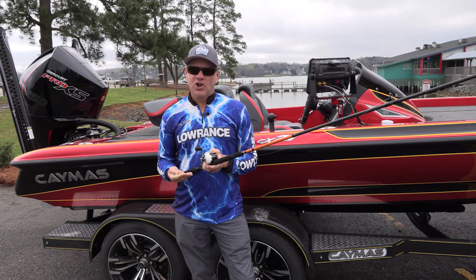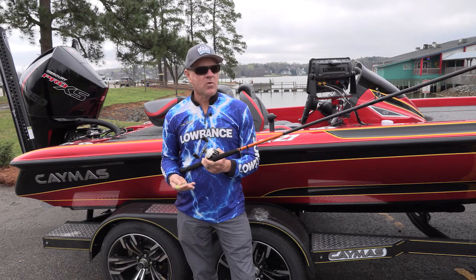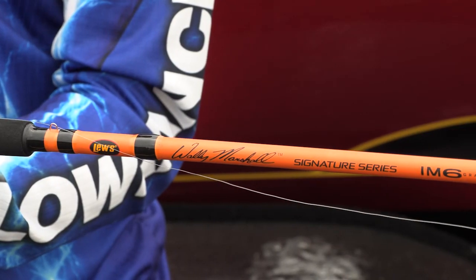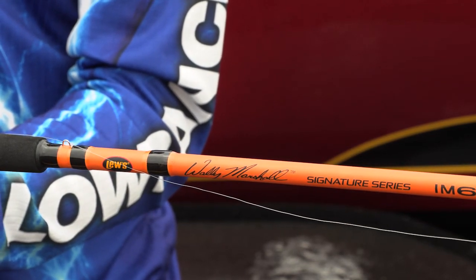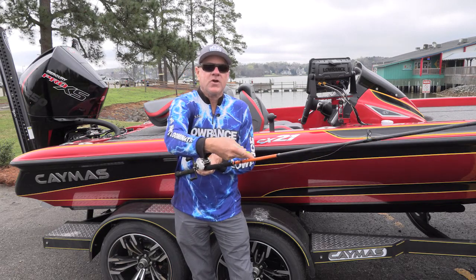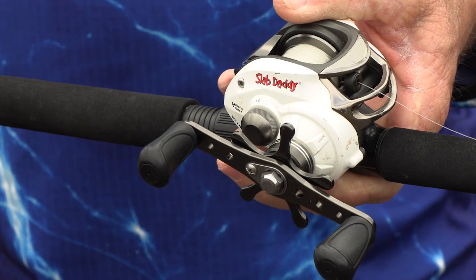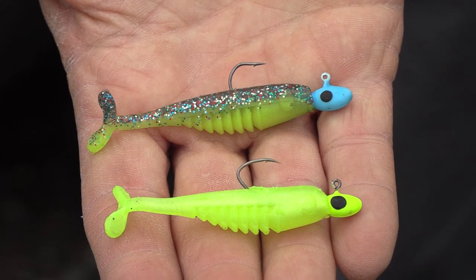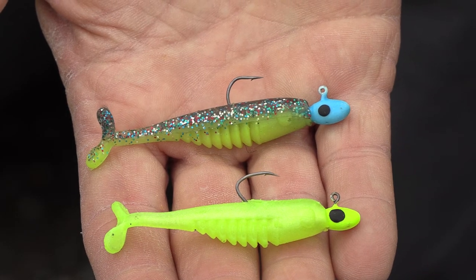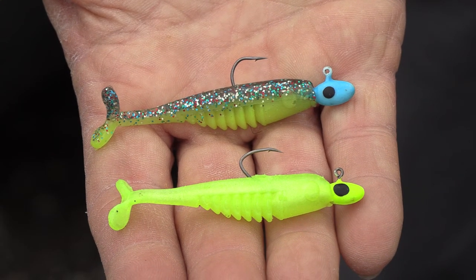You do need specialized gear to long line for crappie - you need good rod holders and good long rods. These are the Lou's Wally Marshall Signature Series trolling rods; I like the 12 and 14 footers, identified by the orange near the butt of the rod. I had those rigged with Lou's Mr. Crappie Slab Daddy casting reels. The baits were Bobby Garland Slab Huntar Minnows - the perfect longlining bait because of the unique scissoring action those tails have. We used 1/16th ounce heads, but you've got to experiment for the depth you want.